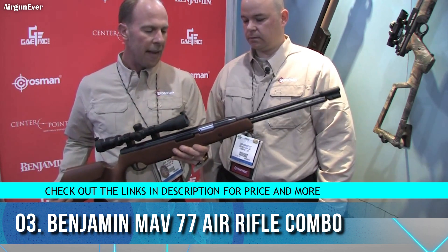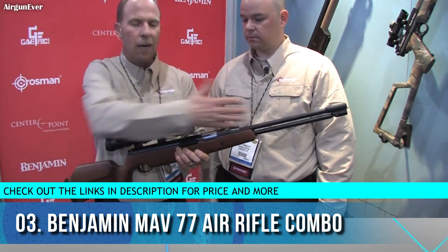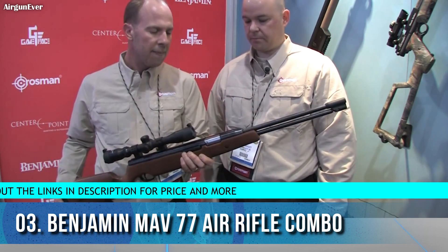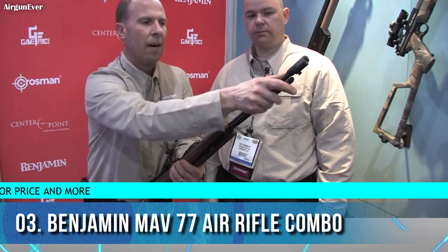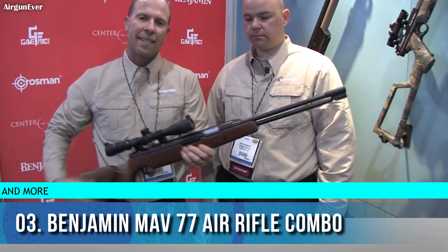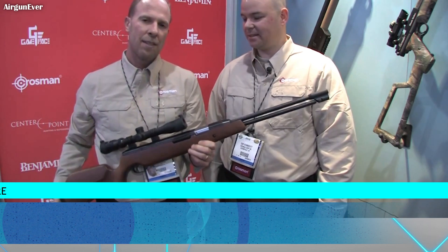Some of the advantages of the MAV 77 include the fixed barrel, which improves accuracy. The leverage from the under-lever cocking is also much easier than a standard break barrel. We're very excited about this new product and think it's going to do very well.